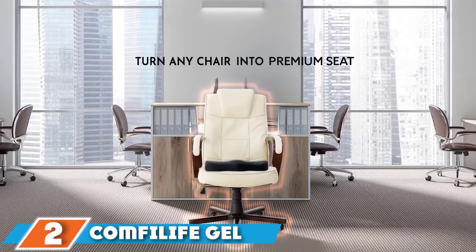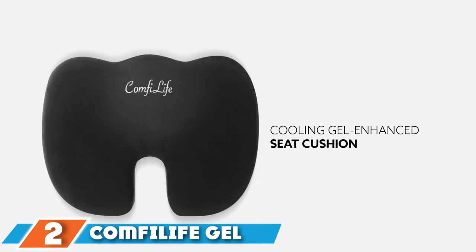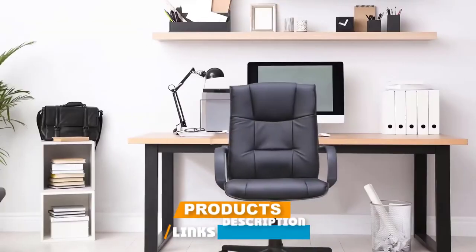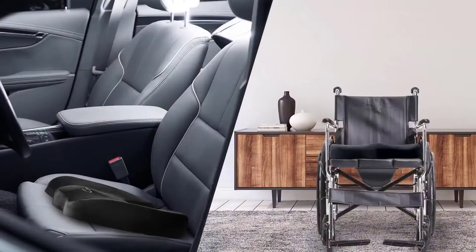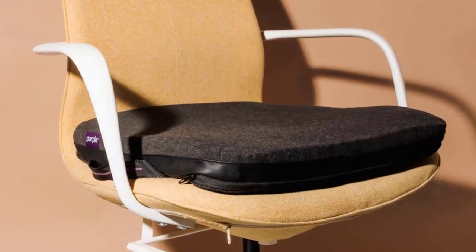Moving on to number two, we have the Comfy Life Gel Enhanced Seat Cushion. The Comfy Life Gel Enhanced Seat Cushion is one of the most comfortable seat cushions on the market. It's designed with 100% memory foam and topped off with a gel layer that gives a cooling feeling when you sit for long hours. It's further reinforced with a non-slip rubber bottom to prevent the cushion from moving around.